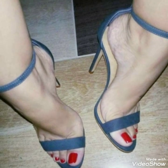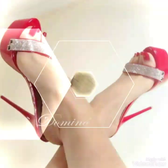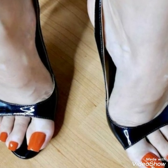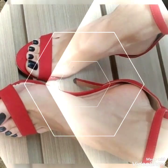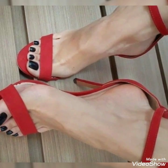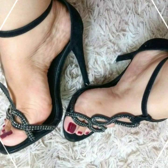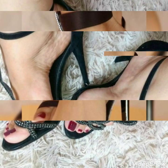Hello friends, welcome back to my YouTube channel. Today in this video I'm going to show you different design ideas of high heel sandals for ladies. As you can see in this video, different designs in different colors of high heel sandals are present, so by watching this video you can get ideas about different designs.